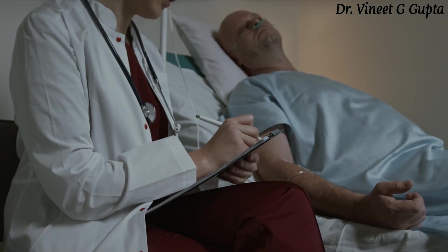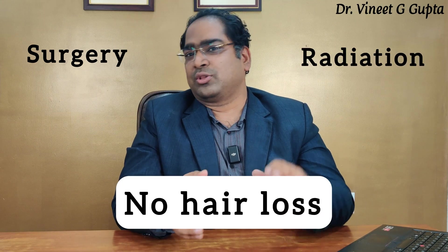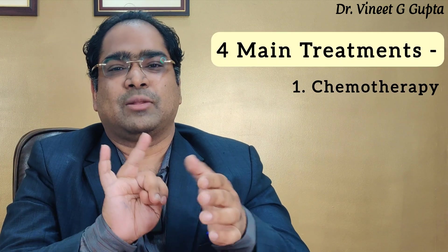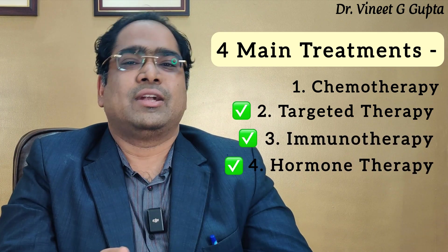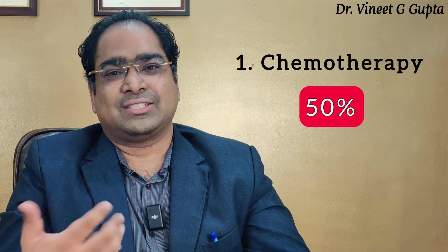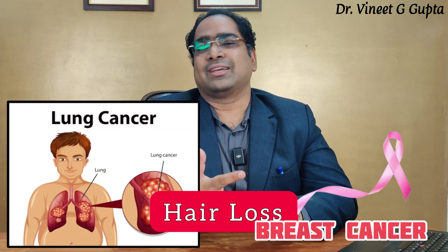We want to know if there is something we can do to prevent hair loss during chemotherapy. First, an important point to understand is that not every cancer treatment causes hair loss. There are 4 main cancer treatments: chemotherapy, targeted therapy, immunotherapy, and hormone therapy. Targeted therapy, immunotherapy, and hormone therapy generally do not cause hair loss. And even within chemotherapy, only about 50% of drugs cause hair loss, and it is reversible.